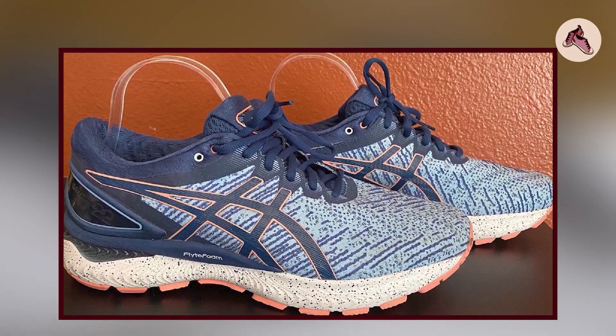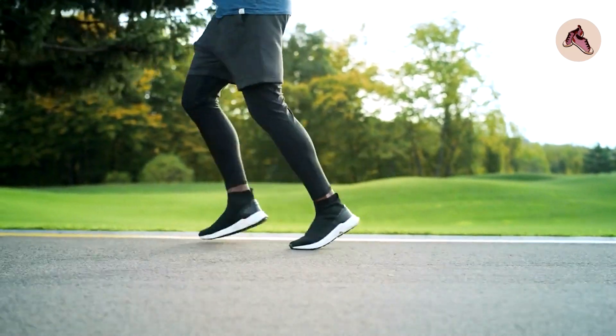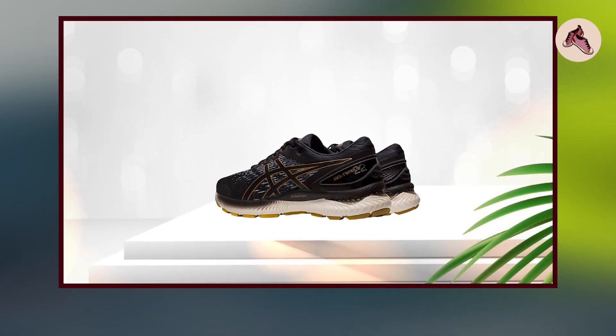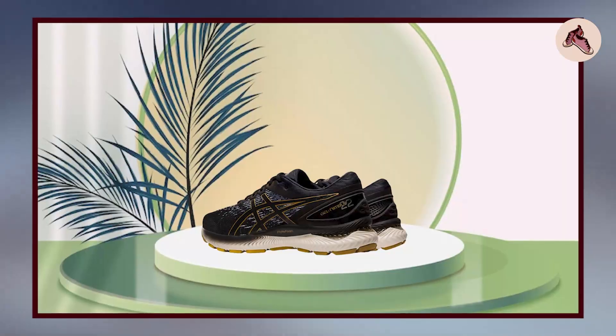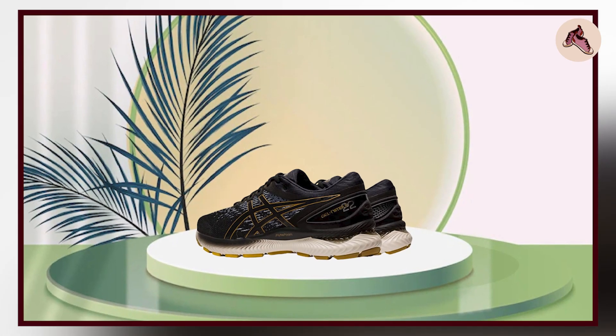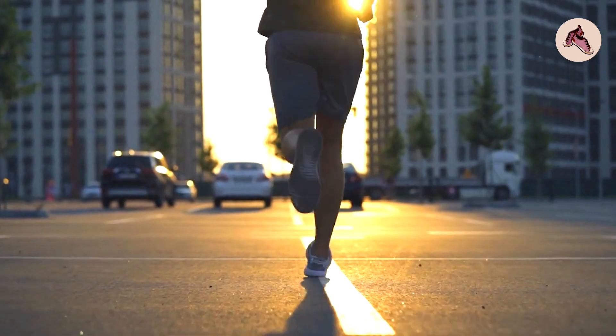Overall, the ASICS Gel Nimbus 22 is a highly cushioned and supportive running shoe that provides excellent comfort and performance. Its combination of FlightFoam technology and gel cushioning provides a highly responsive ride, while its breathable upper and durable outsole make it a great choice for long-distance running.